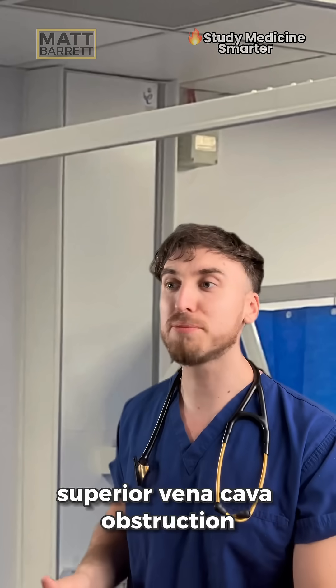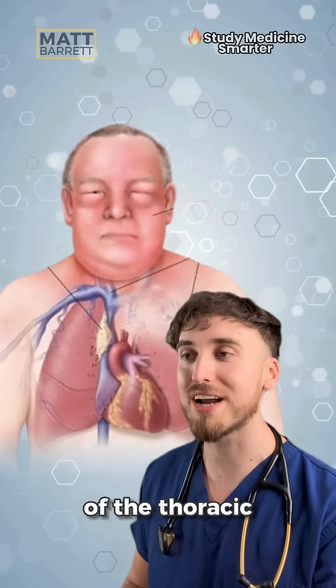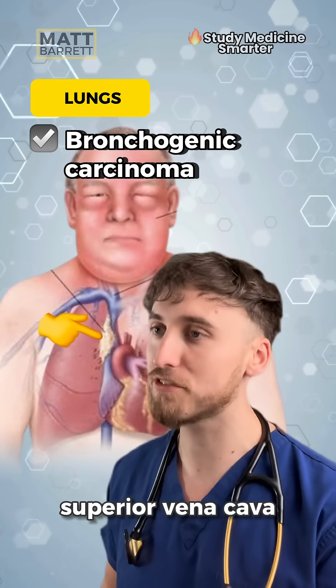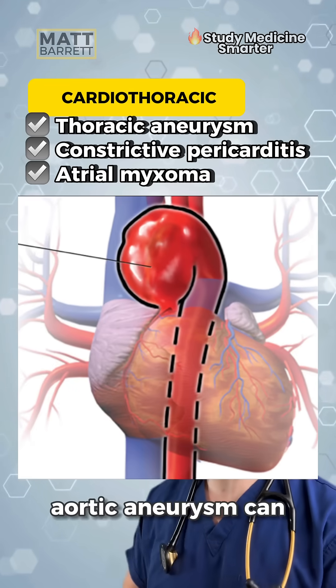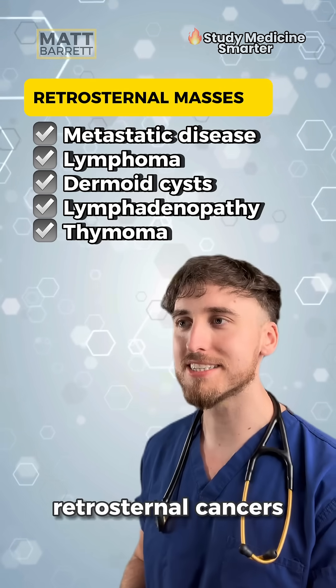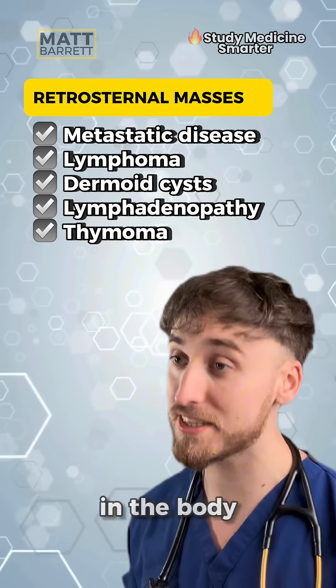To remember the causes of superior vena cava obstruction, we just need to think of its neighbours — the anatomical structures of the thoracic cavity. The lungs: lung tumours are the most common cause, particularly small cell lung cancer. Second, think of the other great vessels: a thoracic aortic aneurysm could compress the superior vena cava. Next, more broadly, think of retrosternal cancers — could be lymphoma, dermoid cancers, or metastatic spread from other organs in the body.